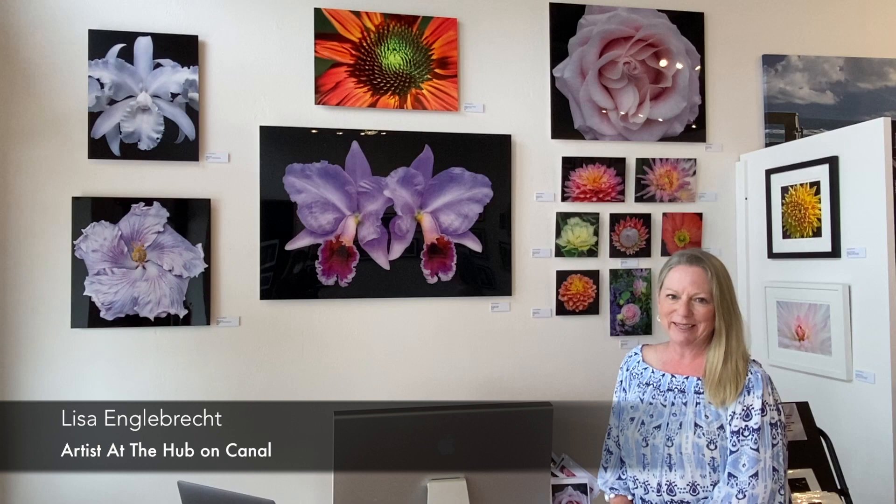Hi, I'm Lisa Engelbrecht and I'm the newest artist here at the Hub and Canal. I'm in the Fine Art Photography Gallery at 120 Canal Street and I'm really excited to be part of this great local artist community.